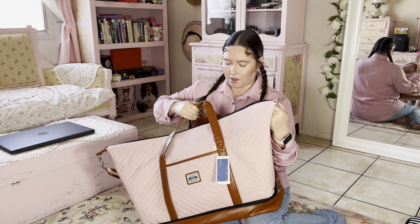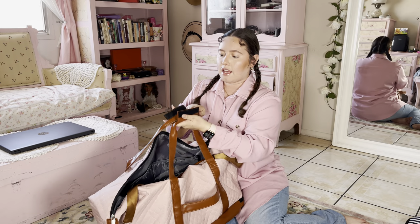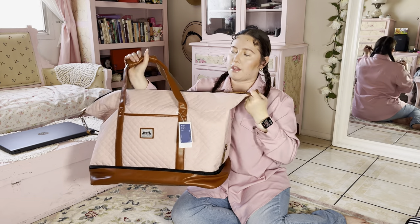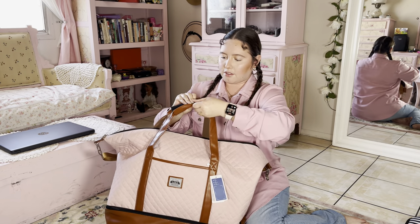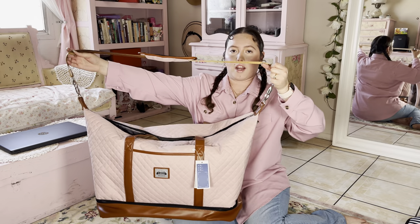I like how you can always use this portion right here to put it onto the luggage — that's always a plus. And of course, you can go ahead and close it up just like that if you plan on just walking with it with your hands. And if you don't want to do that, you always have the option for a shoulder strap, which is awesome.